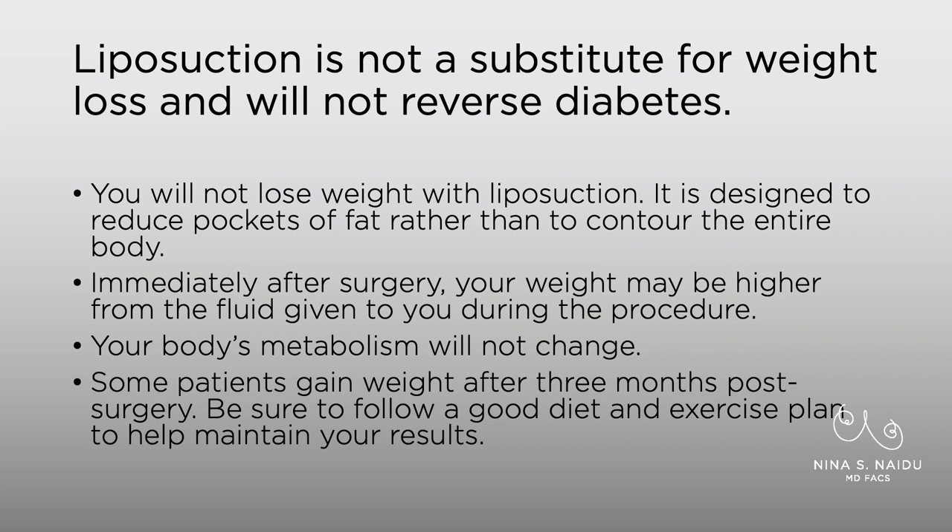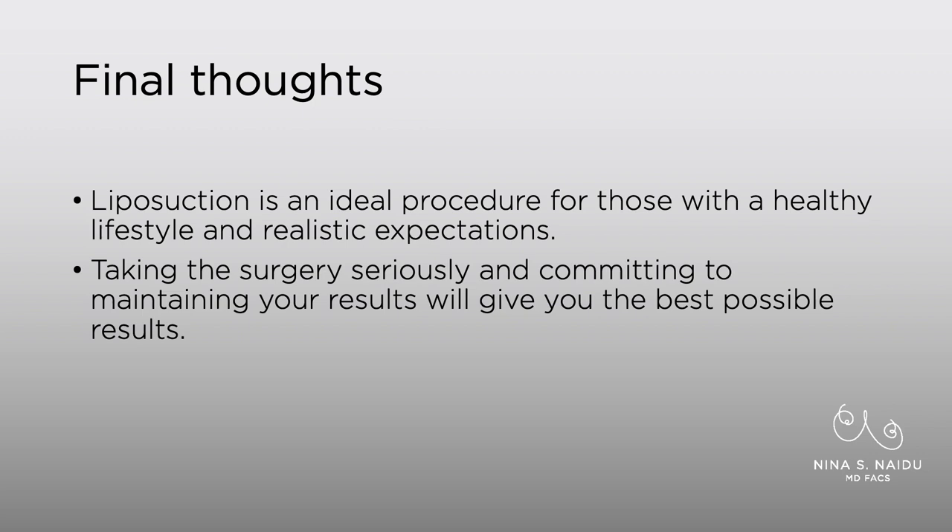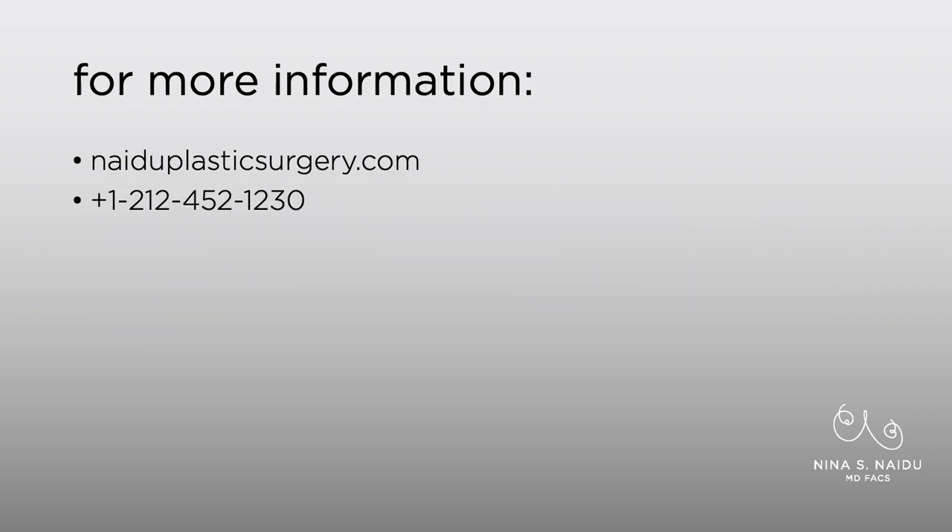Some patients will actually gain weight at about three months after surgery, which is really unfortunate. In general, if you follow a good diet and exercise plan after surgery, that will help maintain your results. Patients who are on a good regimen before surgery tend to have the best results and can maintain their liposuction results indefinitely. Liposuction is a really nice procedure for those with a healthy lifestyle and realistic expectations. If you take the surgery seriously and commit to maintaining your results, you'll have an excellent result. For more information, please call us at 212-452-1230 or visit NaidooPlasticSurgery.com.